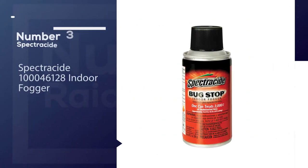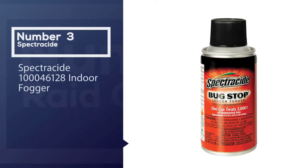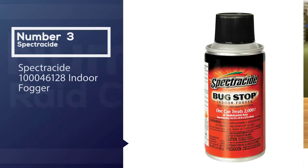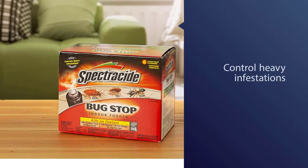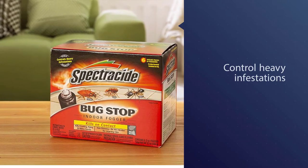Number three: Spectracide indoor fogger. Spectracide foggers are ranked among the top roach foggers according to consumer studies.